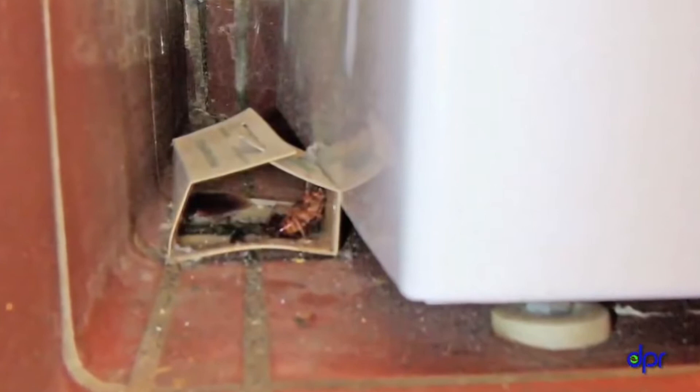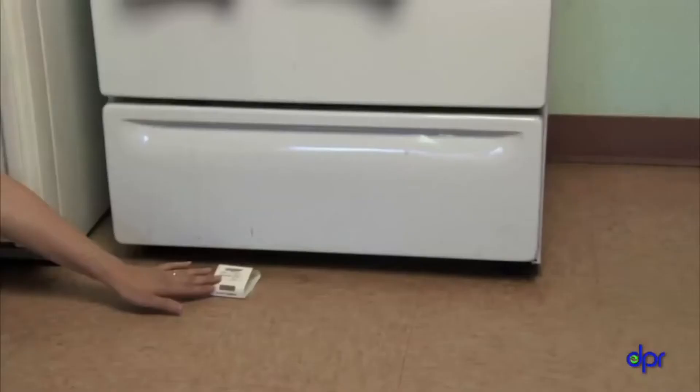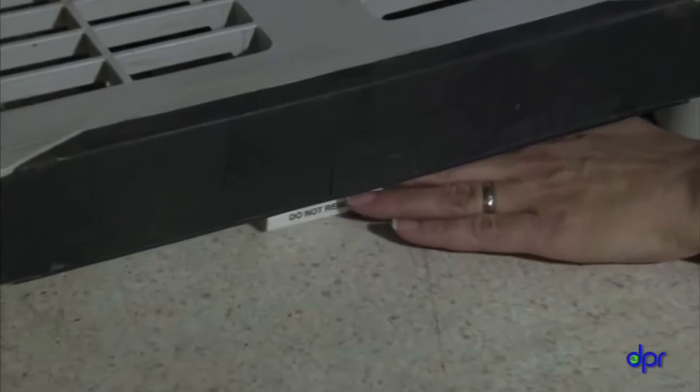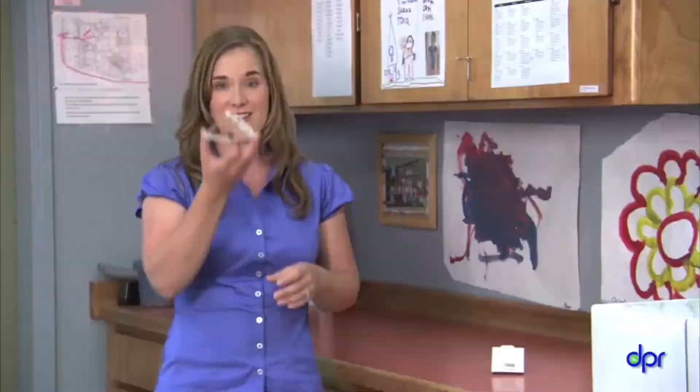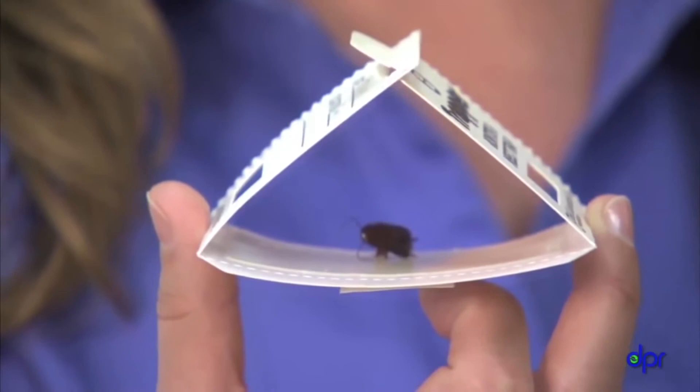Sticky traps can help you find out what pests are wandering around at night and where they're coming from. Place them where insects are likely to walk, such as next to walls and in corners, underneath shelving, and near water sources. Check the sticky traps daily to see if you've caught anything. When the traps get full or dusty, the glue stops being sticky and nothing else will get caught — replace them with new sticky traps.